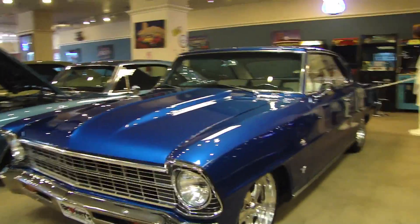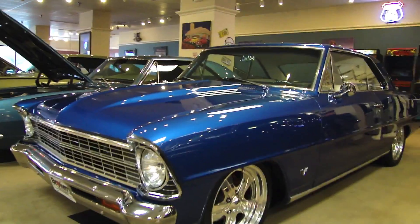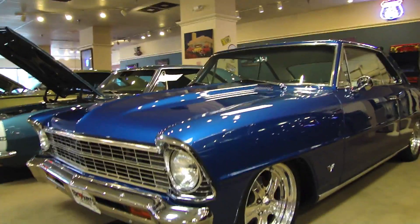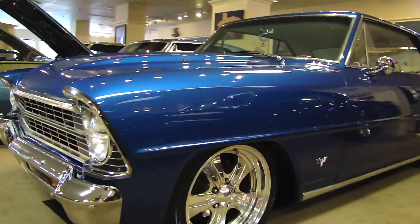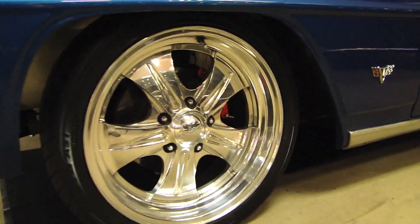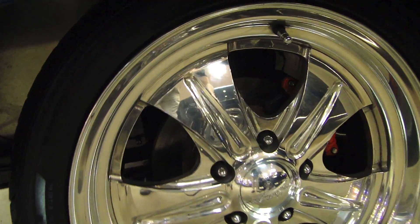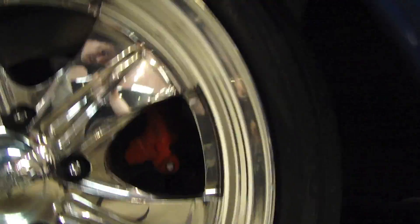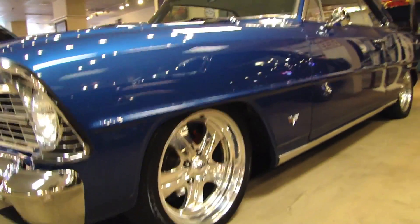This Nova is just absolutely stunning to look at. If there's anybody out there looking for a show Nova or just something a little different, this is right up your alley. Pay close attention — there are a lot of little details on this car. You can see here you have custom forged wheels and disc brakes behind there, red disc calipers.